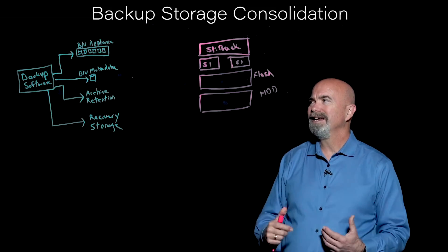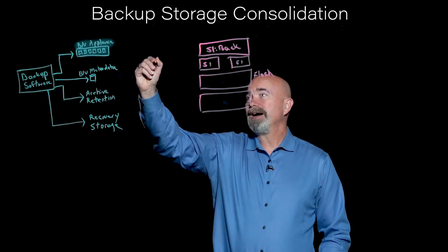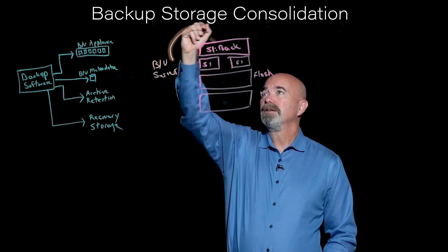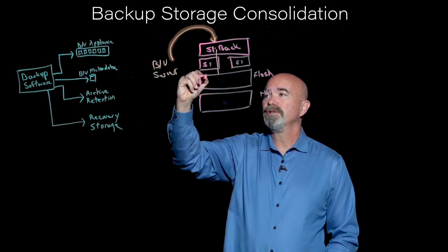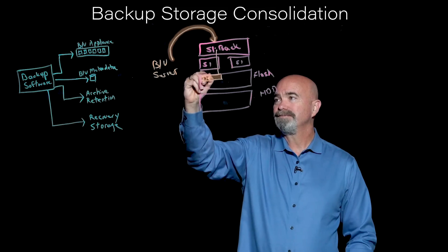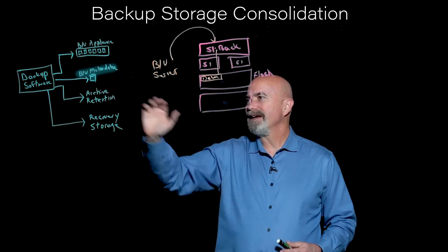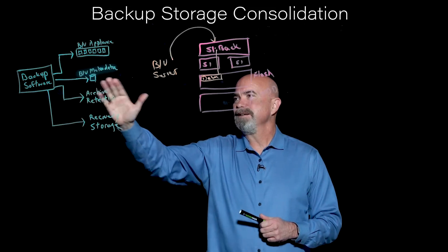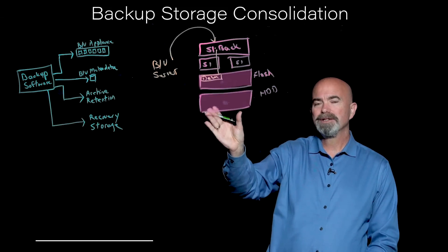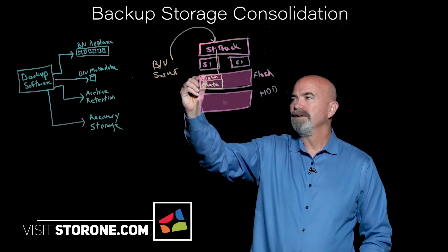Now let's talk about consolidating this. The backup appliance part is pretty obvious — we put our backup server in here, and as backup data comes in, we send it through and store it on an area of flash. The next one is the metadata. Most of the time that's either an iSCSI mount or locally connected. We're unique in that because we can deliver such high performance from this tier, you can actually put your metadata in here as well. So you've consolidated that.